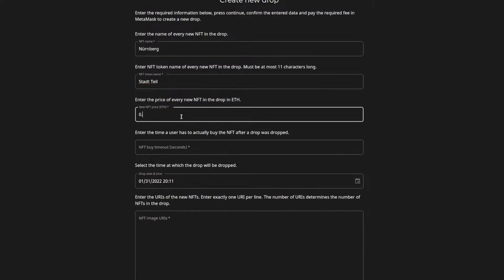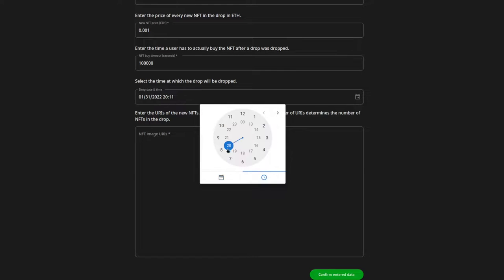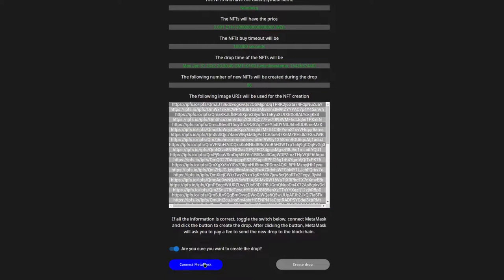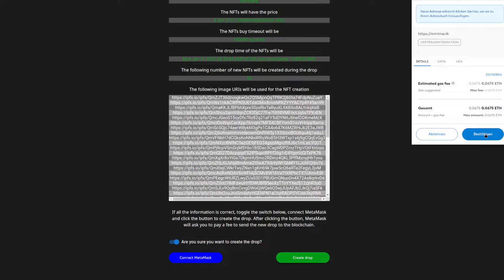One of the admins of our application has to add Alice to the group of verified partners. Only then can she create a drop by defining different parameters like name and symbol of her NFT, the price, and the date and time of the drop, after which users are able to mint their NFTs.